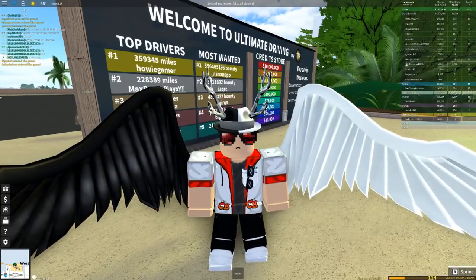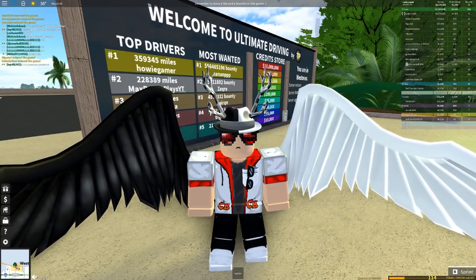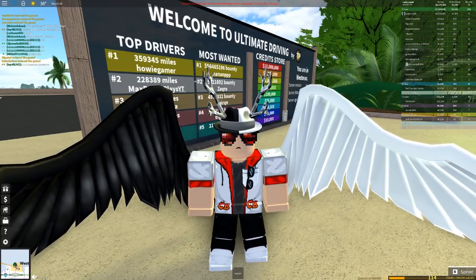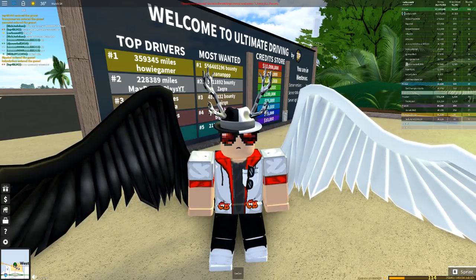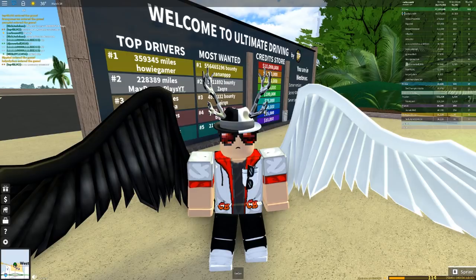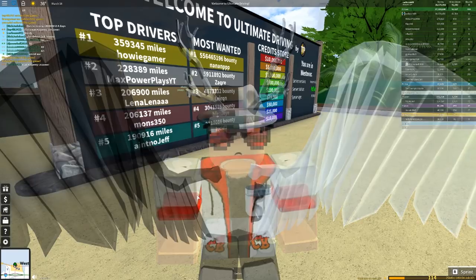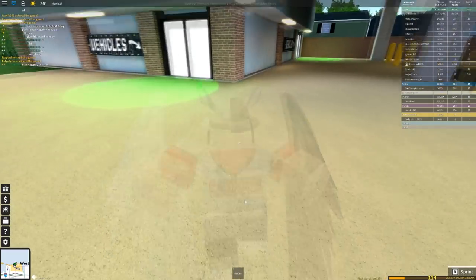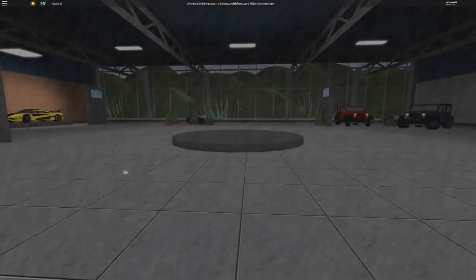An update just dropped for Westover Ultimate Driving and it is an awesome update. It's added five brand new cars and two of them are completely free. We're going to be checking out the two free cars today — for only a limited time. These cars can only be picked up in about six days, so after those six days you will still keep them but you will no longer be able to get them.